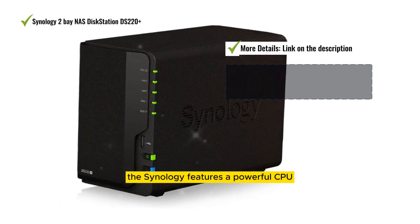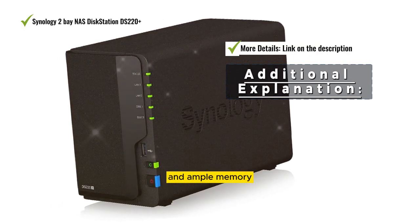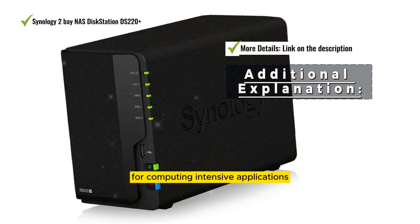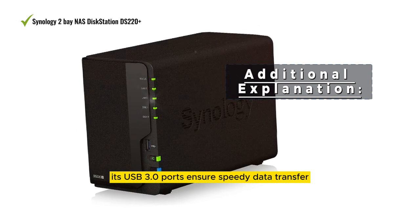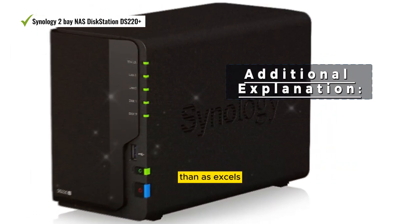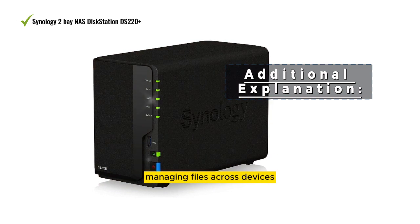The Synology features a powerful CPU and ample memory for computing-intensive applications. Its USB 3.0 ports ensure speedy data transfer. The NAS excels in categorizing photo memories, managing files across devices, and hosting web applications.